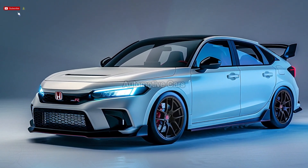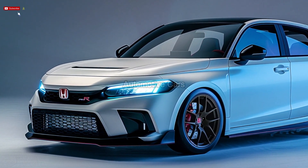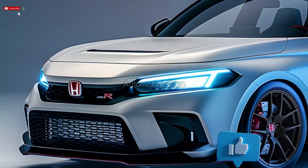With 315 horsepower, a spacious rear seat suitable for adults, and a cargo compartment akin to a hatchback that can accommodate up to 24.5 cubic feet of cargo, the Type R is a great daily vehicle.